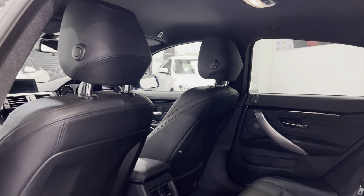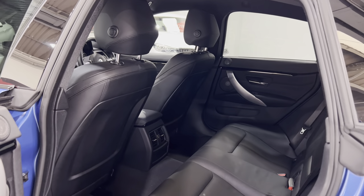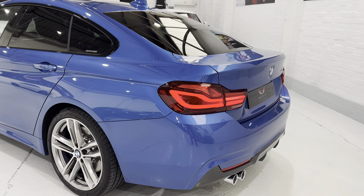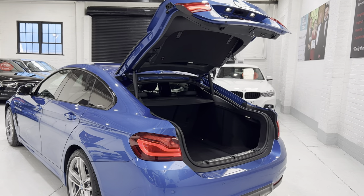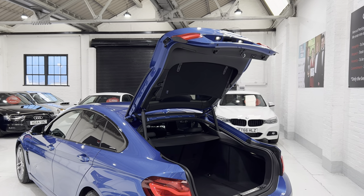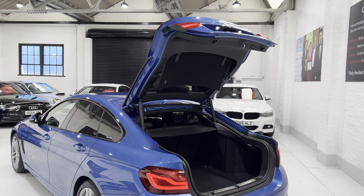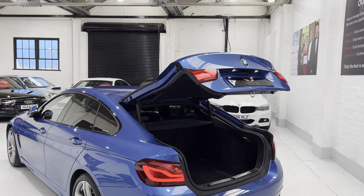The M Sport gets the black or anthracite headlining as opposed to the SE which gets a light grey. We can use the key to open the tailgate. Inside the car you can adjust how far it opens — so if you have a garage and don't want it to hit the roof, you can adjust it to only open so far. You can set it to stop at a certain height.